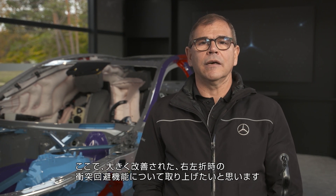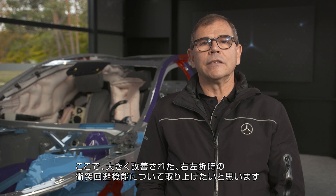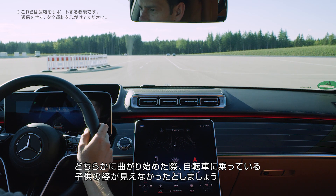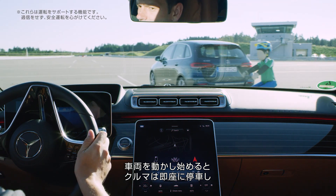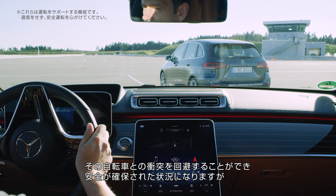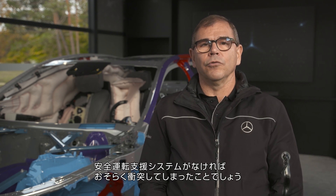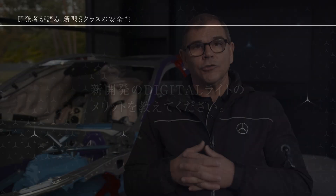One use case I would like to point out is the turning maneuver function — a feature that can really make a difference. If you're standing at an intersection and you want to turn left or right, and a child on a bicycle comes while you start and you didn't see it, the car just stops right away. You can save that child and have a very safe situation, whereas without the system, you would have probably hit that other road user.